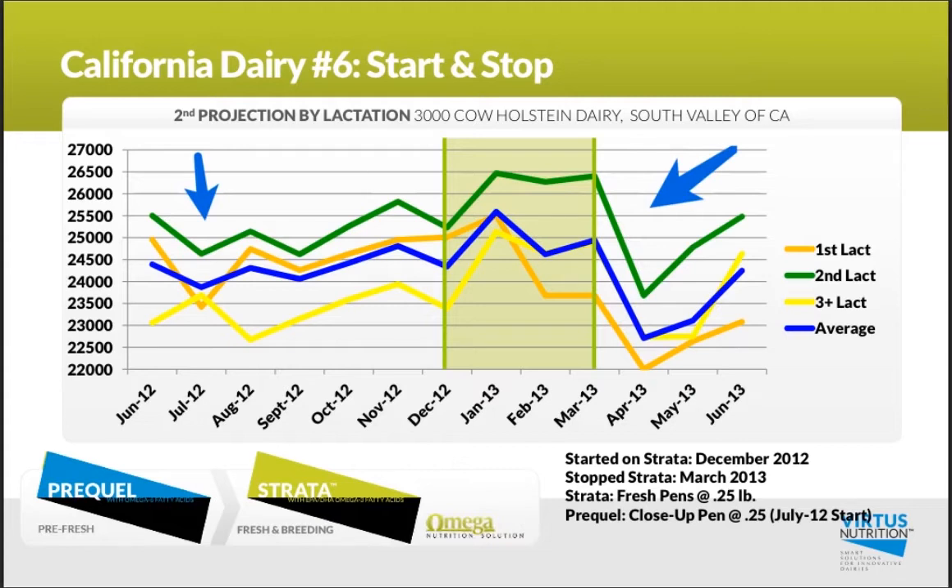As one of my other customers said when he saw this graph: sometimes you really do need to put something in and take it out to convince yourself that you're getting the return and results you need. He was just glad that he didn't have to do that now that somebody else already had.